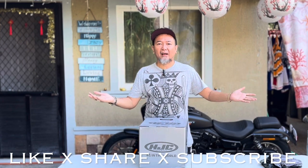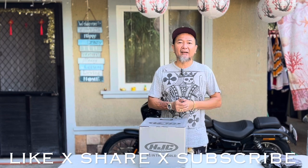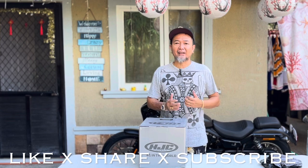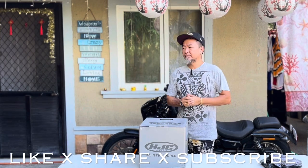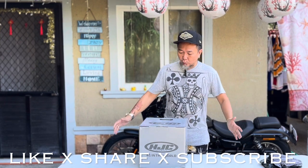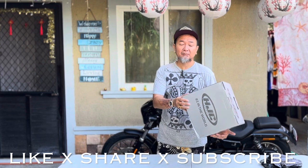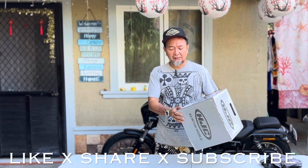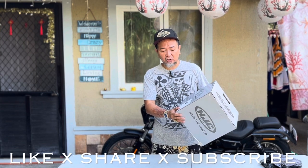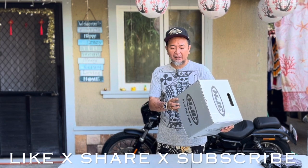At six o'clock at night — they close at seven — they called me and said the helmet was there. They got it there super fast. So without any further ado, we have here the brand new to me HJC V31. This followed the V30, and my size is XXL.